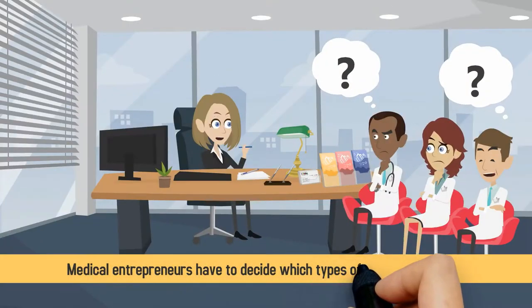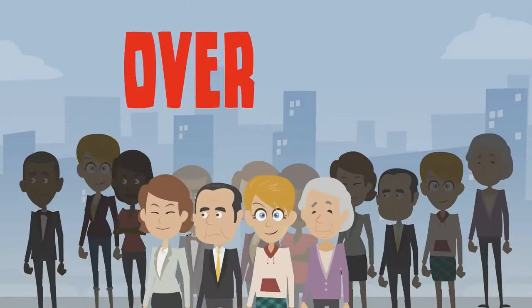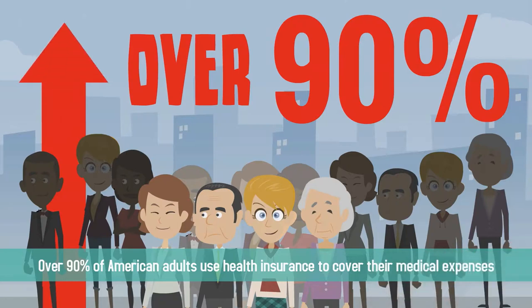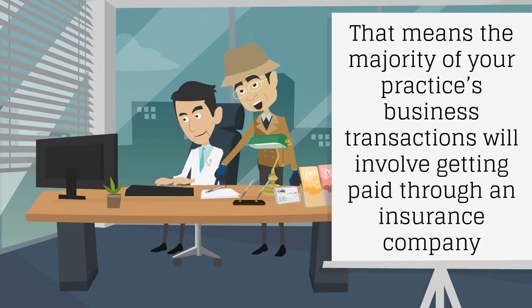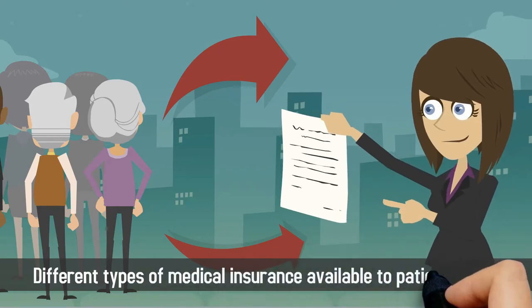Over 90% of American adults use health insurance to cover their medical expenses. That means the majority of your practice's business transactions will involve getting paid through an insurance company. For this reason, it's important to understand the different types of medical insurance available to patients today.